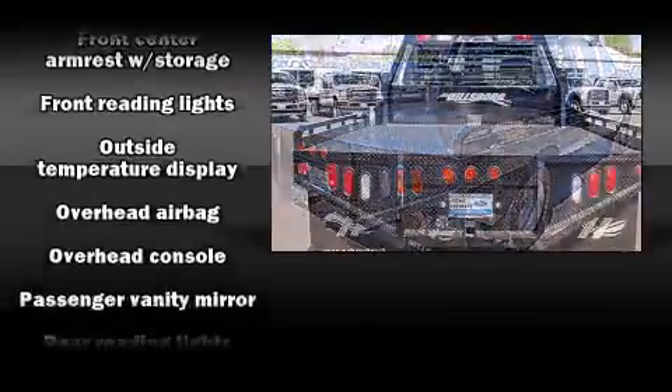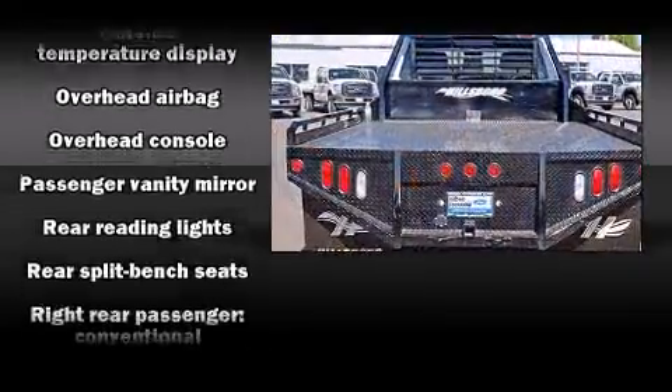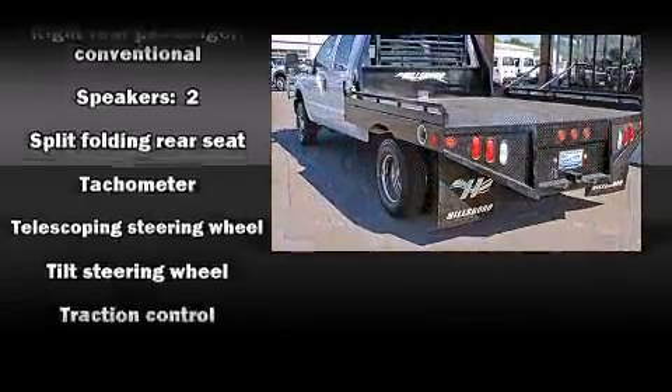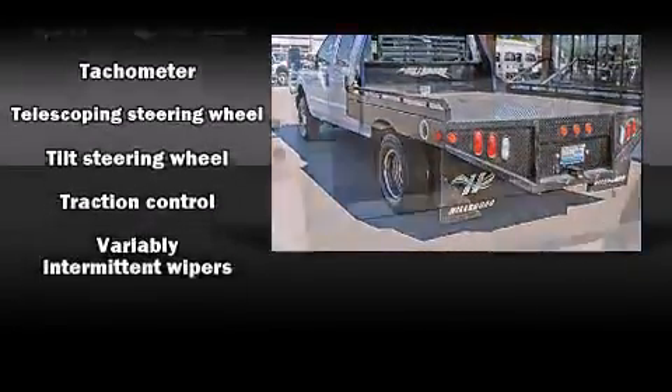Ford also prioritized safety and security by including head curtain airbags, front side impact airbags, traction control, and four-wheel disc brakes with ABS.